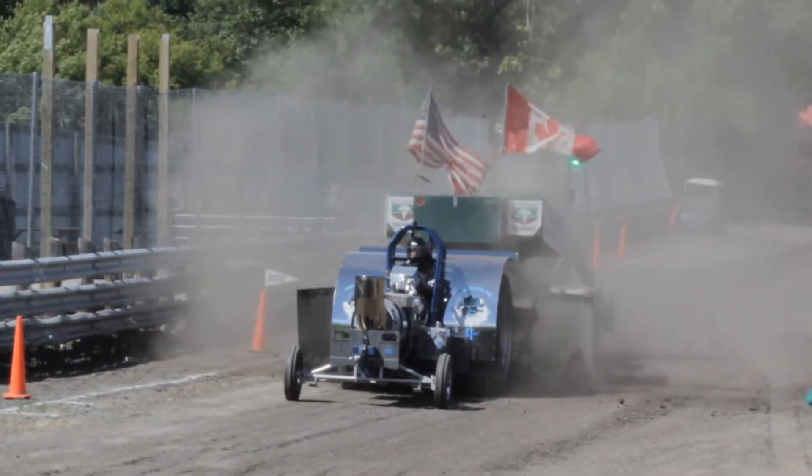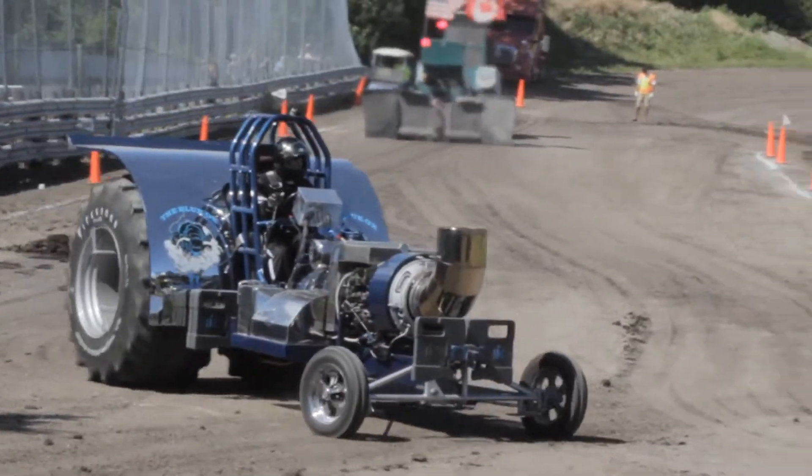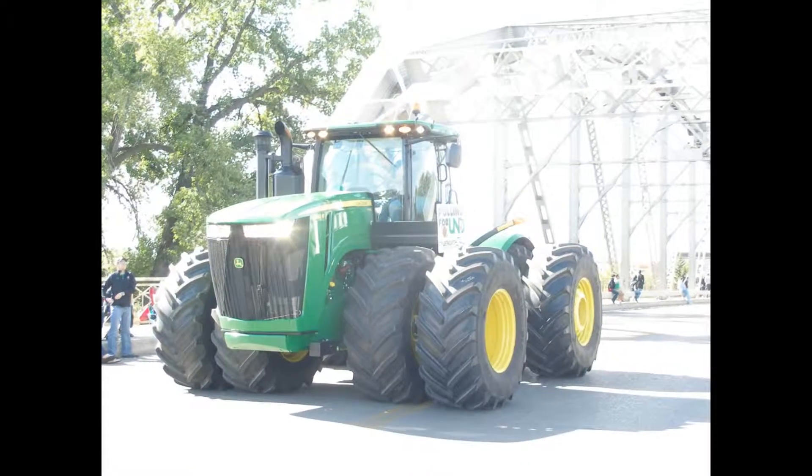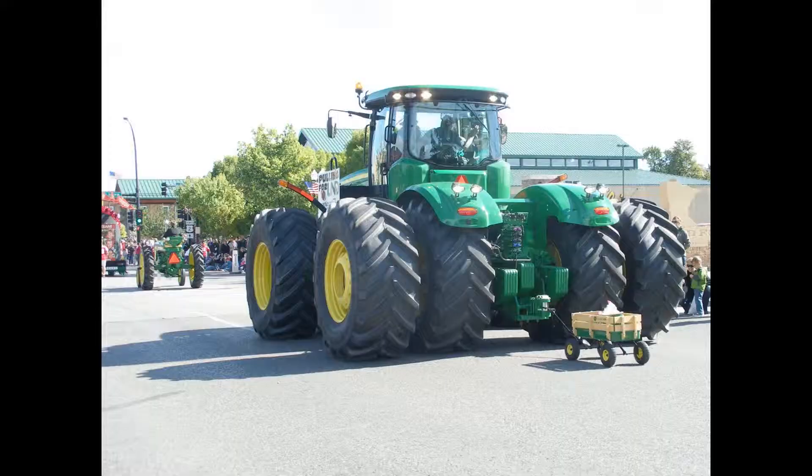This is a jet, or a jet turbine. And this is pretty pervasive in the culture. Here we see a big John Deere, and it's pulling a little wagon. Pretty cute.